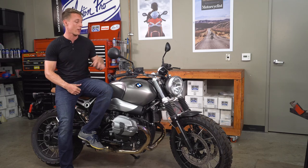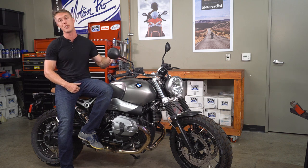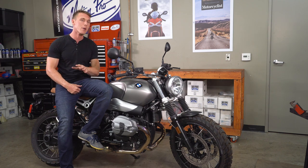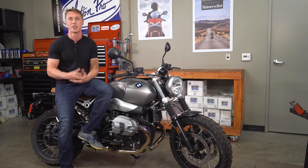Durability and ease of repair are the primary reasons we see spoke wheels on ADVs, dual sports, and motocross bikes. But there is a styling aspect to consider. Motorcycles like the R9T Scrambler here have spoke wheels not because BMW wants you to thrash the bike off-road, but because it suits the image that BMW is after — the same goes for all the other modern bikes looking to capture a little bit of that classic look and feel.